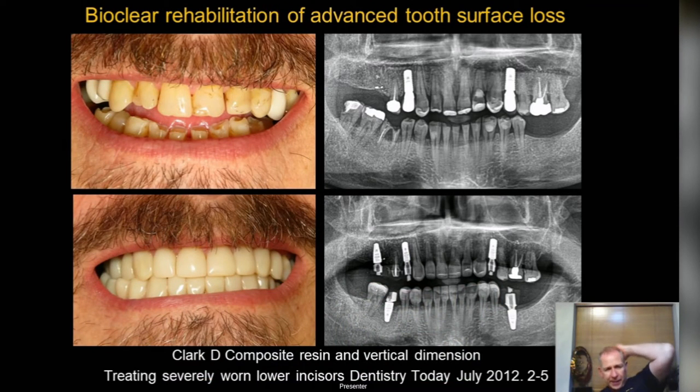With the Bioclear technique, you can see top right a failed cosmetic rehabilitation with traditional composites — chipped, stained, most have fallen off. Here's the Bioclear rehabilitation: on the OPG you can see about 2mm thick incisally, with beautiful adaptation at the gingival level. Those done at the teaching institute with Claire for 10 years now have virtually negligible rates of chipping.